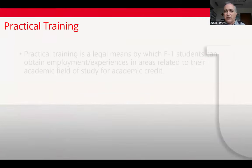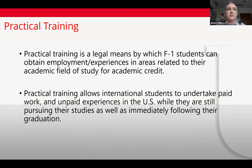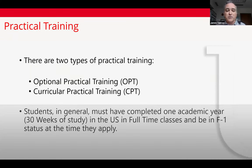Most of you are in F1 status. From an immigration standpoint, as an F1 student you have practical training available to you. Practical training is a work permit that allows you to get experience in your field of study, whether it's good-idea experience or required for your degree program — for example, co-ops. There are two types of practical training: optional practical training and curricular practical training.